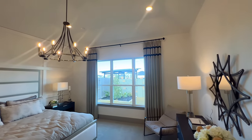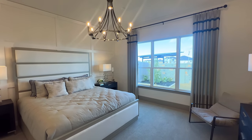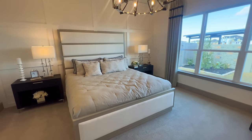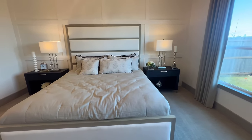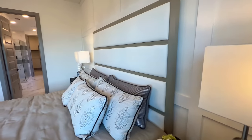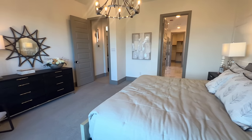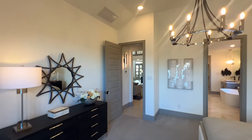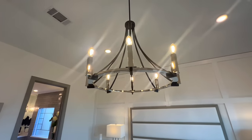Now let's take a look at the beautiful primary bedroom. You have your stainless steel candlelight chandelier right above your king size bed with a beautiful accent wall. This is a room with a modest amount of furniture which does a great job of showcasing the space. And wow — look how beautiful that is.